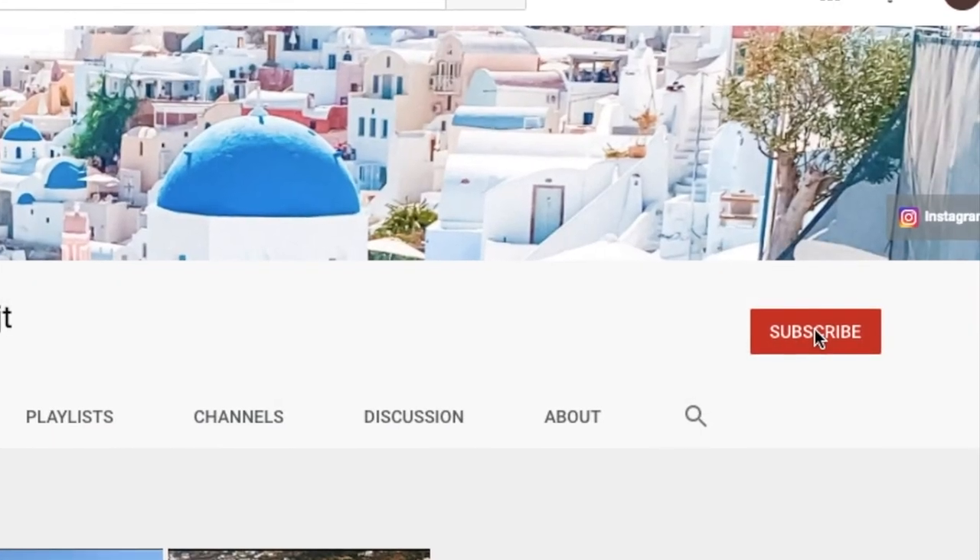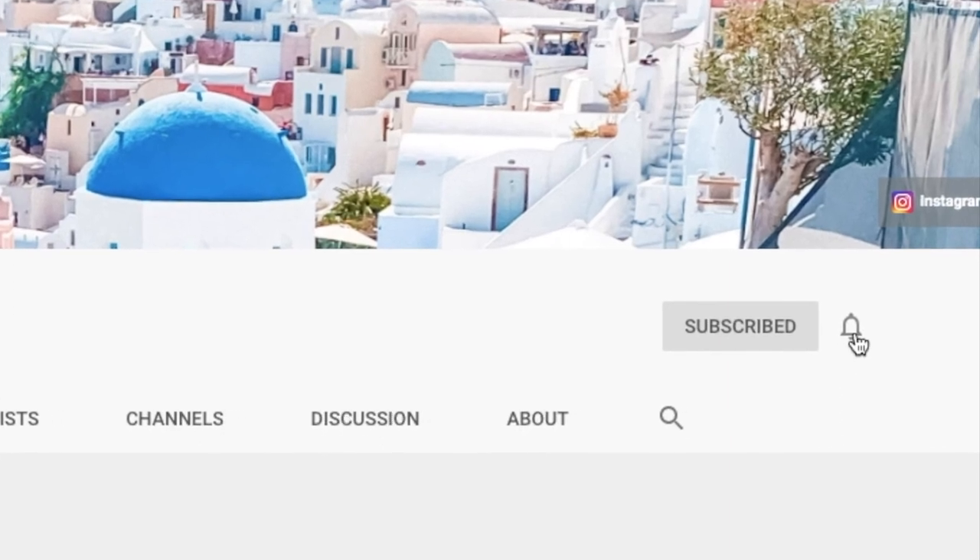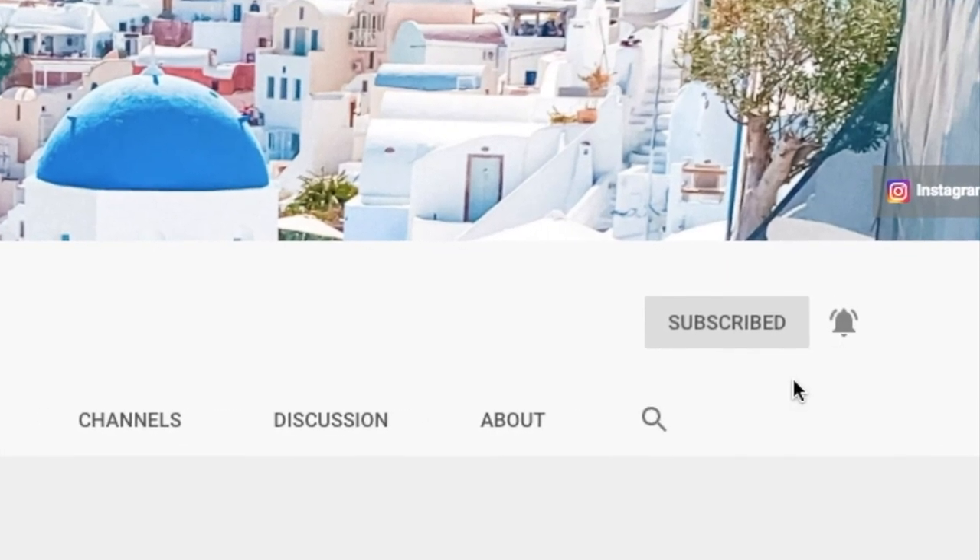Now before we start, if you guys are new to this channel, please hit the subscribe button and click on the notifications to see more of our travel videos.